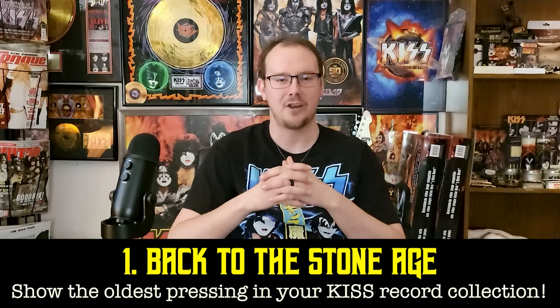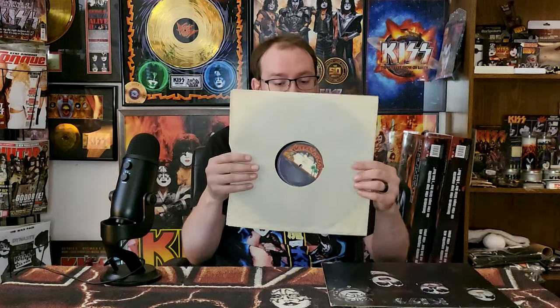Kicking things off we have 'Back to the Stone Age' — we're going to start off by showing the oldest record in your KISS collection, not to be confused with last year's prompt which was show the first KISS record you ever got or added to your collection. This year I'm talking about the literal oldest pressing that you have in your collection. For me it is a copy of the first album, but it is not a first pressing — I want to make that very clear. This is actually a third pressing of the first album. The album came out in February of '74, then was re-released in summer around June or July with the new single, and then I think in September is when the third pressings were released, and that is what this is right here.